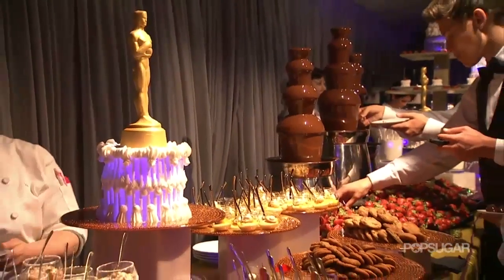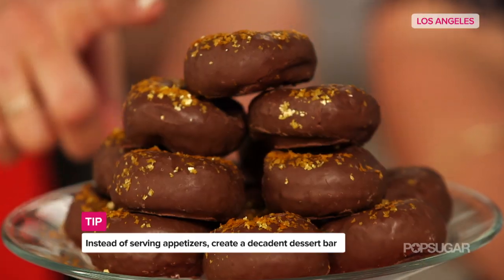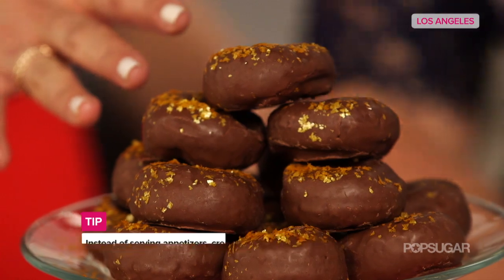Feeling extra sweet, Brandi created a gorgeous dessert bar that mirrors Wolfgang Puck's decadent dessert spread. While Wolfgang Puck's team puts together an extravagant menu, it's always easy to go with desserts — including mini chocolate donuts jazzed up with edible gold.